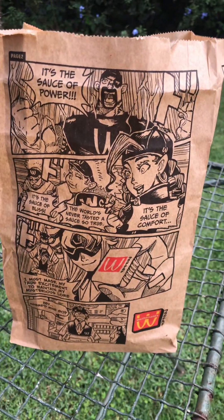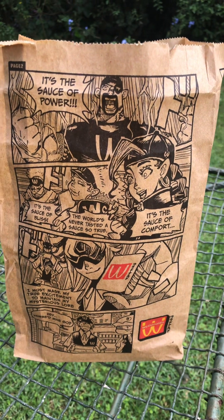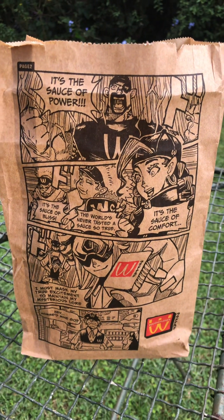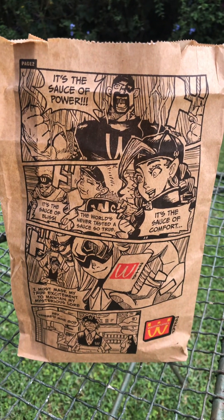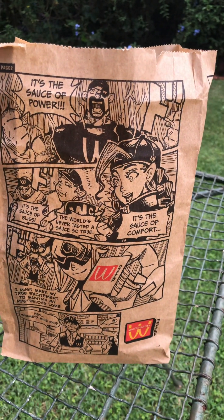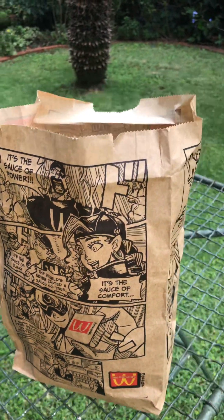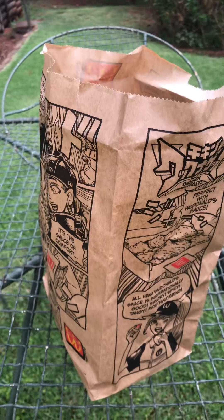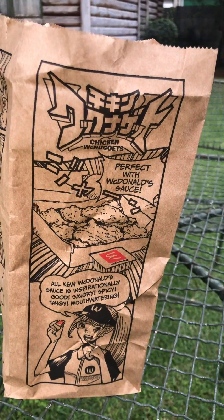I just bought a McDonald's meal and this is the packaging that came with it. It's a manga — a two-page manga illustration, an informative illustration about a special sauce. This is obviously anime or manga inspired.